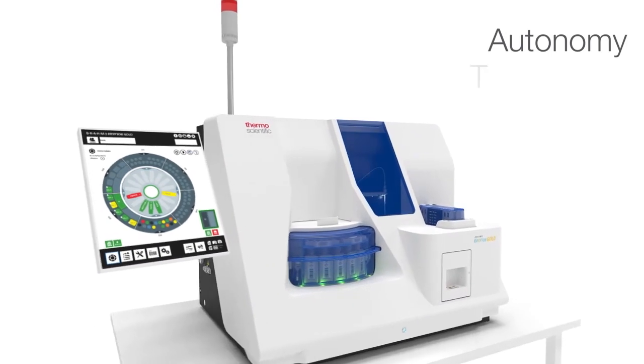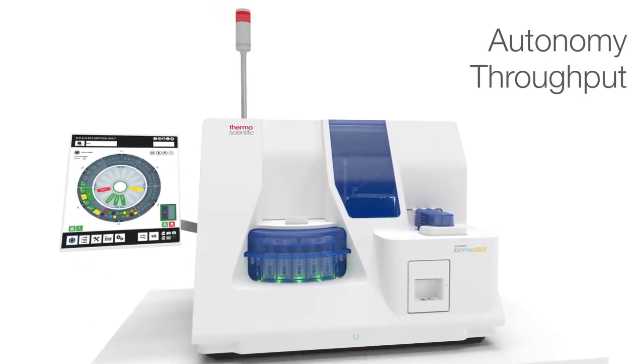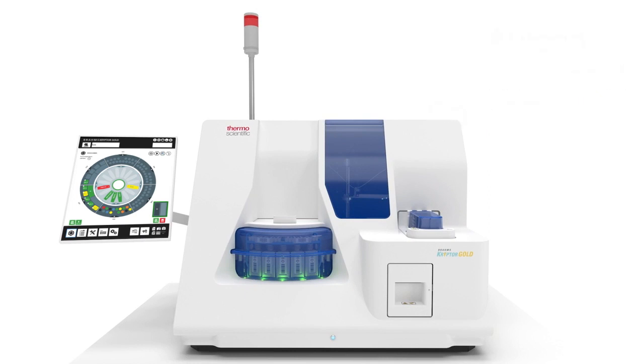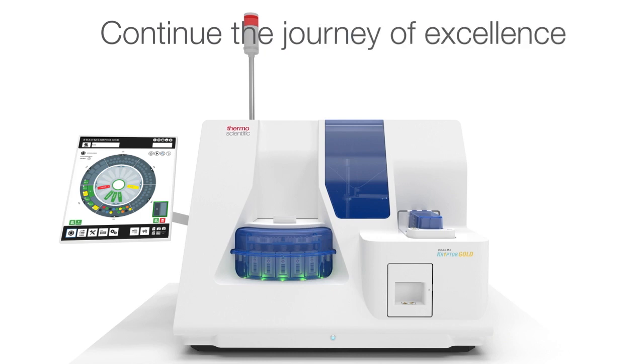These are the hallmarks of a powerful solution for clinical and research laboratories. These are the hallmarks of Brahms Kryptor Gold. Continue the journey of excellence.